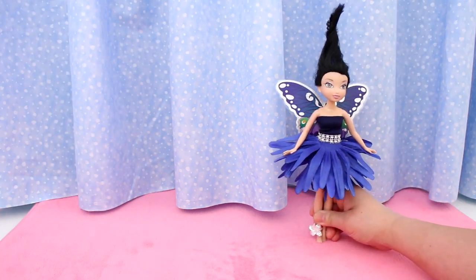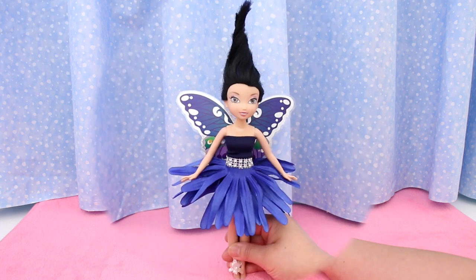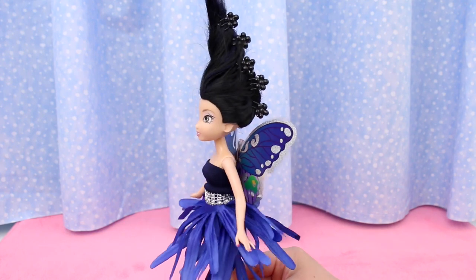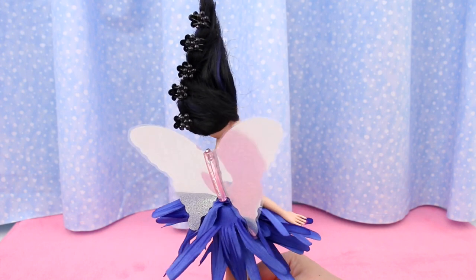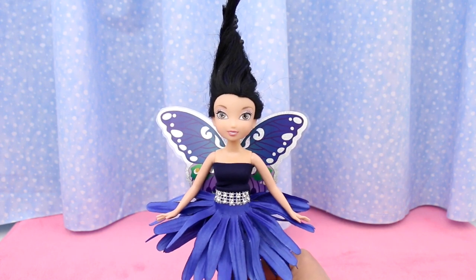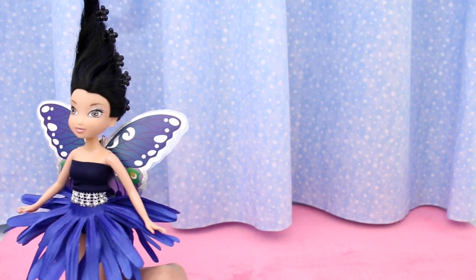Do you recognize this doll? This is Silvermist from the makeover video. Isn't her hair awesome? Blue is her color because she is a water talent fairy. Everything matches, including her beautiful blue butterfly wings.